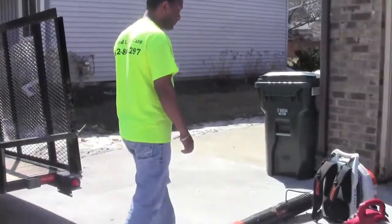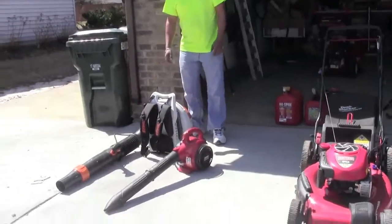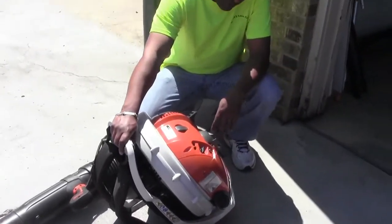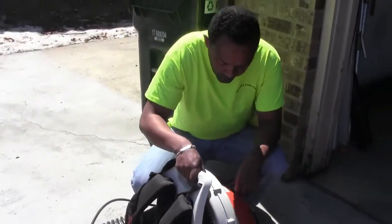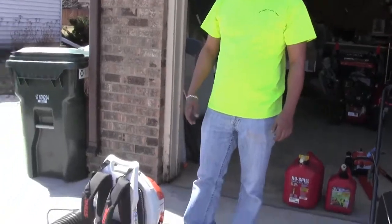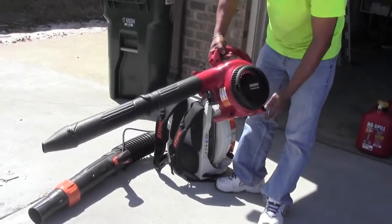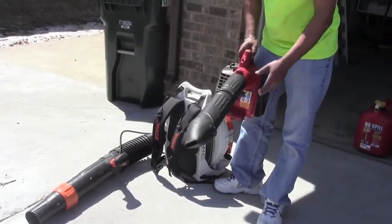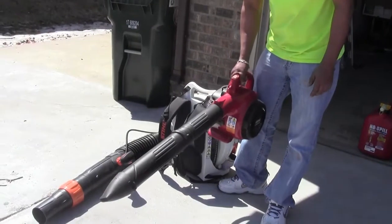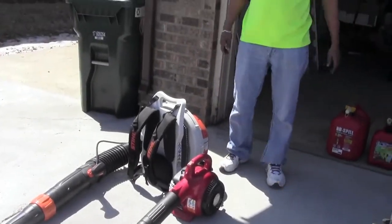Next are our blowers. Here is a backpack blower, the Stihl BR1700 — this thing is awesome, too much air, very nice. And here is an old Craftsman hand blower. I'm not recommending this for anybody, but we had it before we started the lawn care business for home use, and we're still using it.